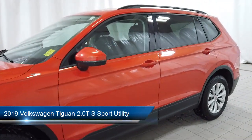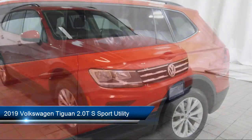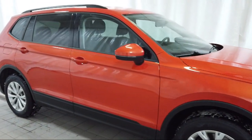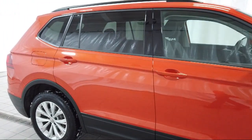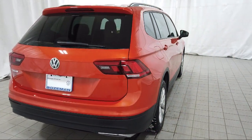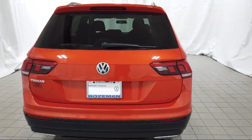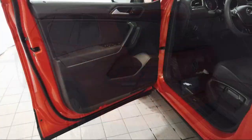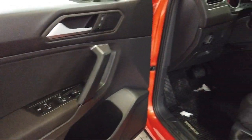It comes equipped with keyless entry, fully automatic headlights, roof rack, split fold-down rear seat, dual front side impact airbags, rear view camera, heated door mirrors, alloy wheels, rear spoiler, air conditioning, and has less than 30,000 miles on the odometer.